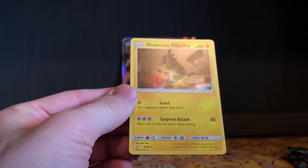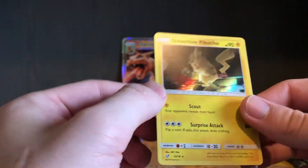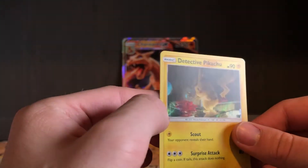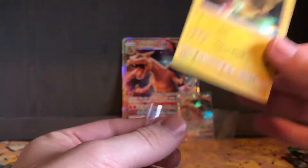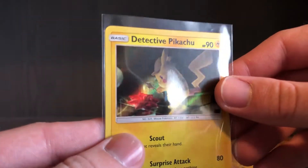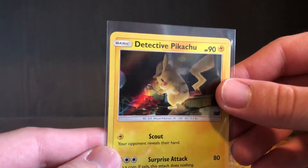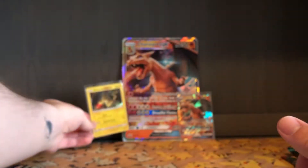Nice! Detective Pikachu — that's a good one to get. Something that's interesting: I don't know if this is even a scene in the movie. It looks like a sunstone or a firestone that he's looking at with his magnifying glass — or it could be a cherry-flavored Starmie. I don't know, but that's a good rare to get.